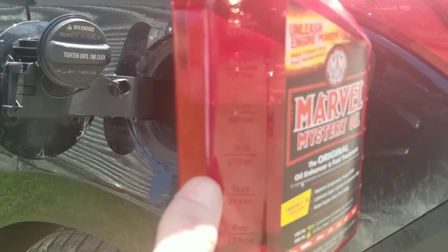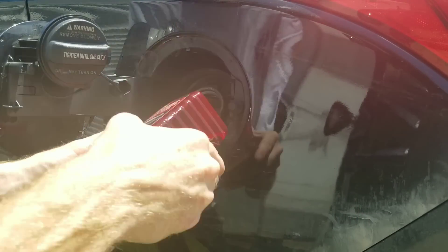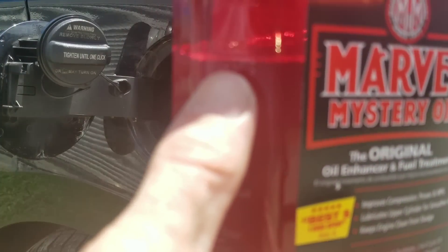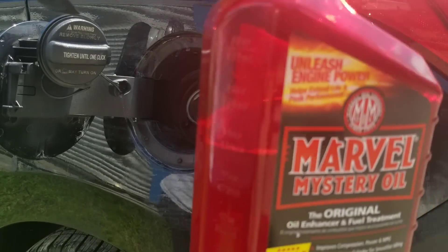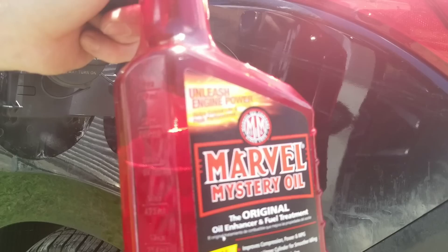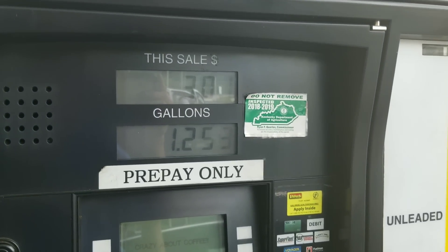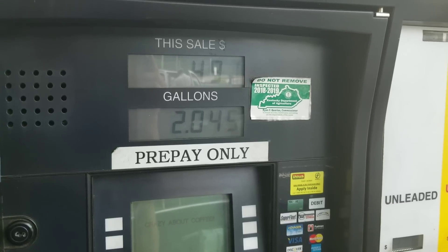We've done about half of it, so we need just a little more. Now as you can see, I'm on the 20-ounce mark. Let's find out tonight when there's basically no traffic on the road — will this really help get better gas mileage? Now let's add in our fuel. I'm going to make sure we have exactly 10 gallons for this test.